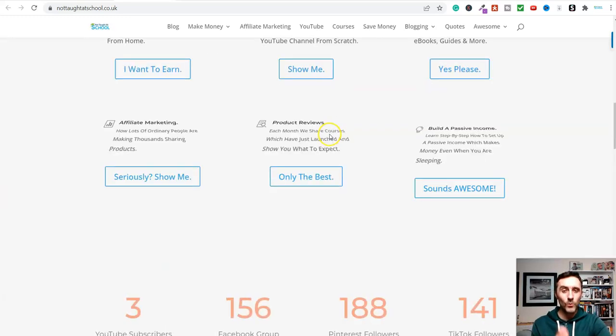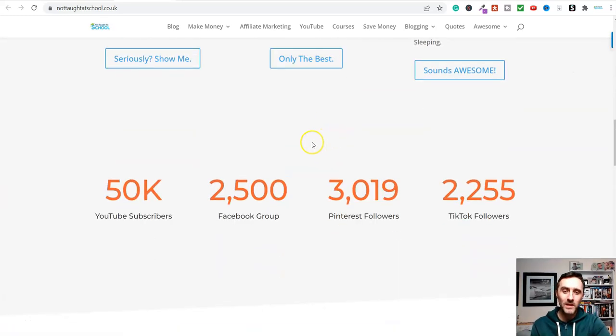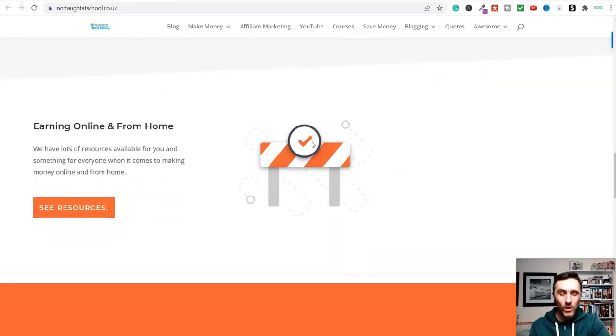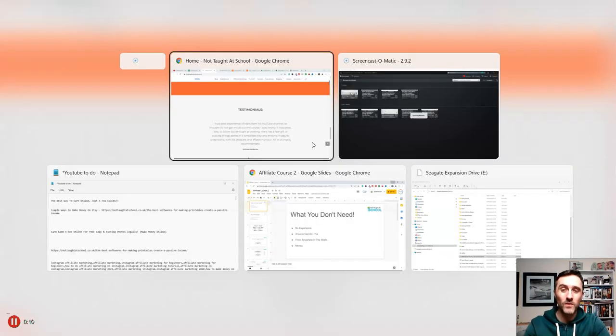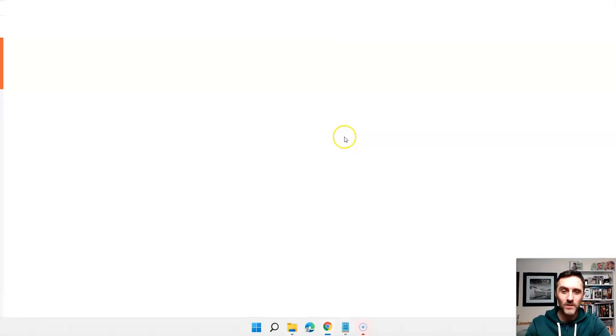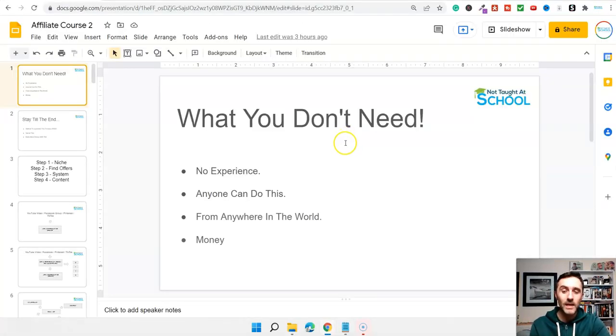In today's video I'm going to share with you without doubt one of the best ways to start earning money online, and this can be done with just a few clicks. You do not need any experience — absolutely anybody can do this from anywhere in the world. It doesn't matter about your age, qualifications, skills, background, any of that. You don't even need any money for this method. And it just so happens I actually made some money myself from what we're going to be looking at today.